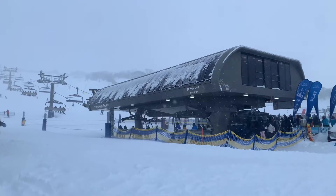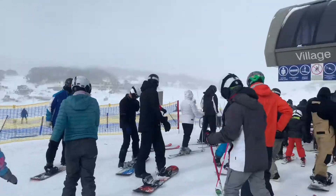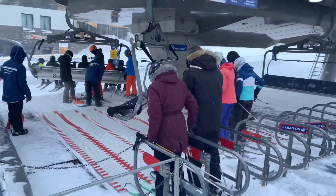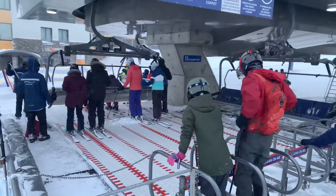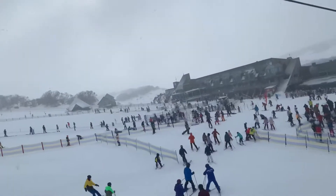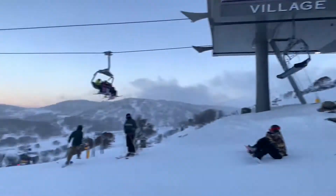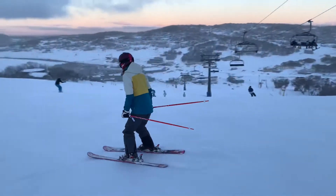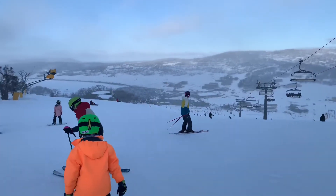This is the Village 8 Express chairlift and it's also geared for beginners. It's super easy to use — you step onto a magic carpet and that takes you to exactly the right spot for the chairlift to come around, you sit down and off you go. When you get off at the top, you have the whole of Front Valley below you. You can see down to the Perisher Centre. It's a pretty gentle slope all the way down, so it's a great place to learn how to ski.